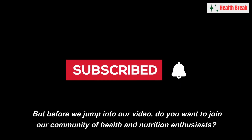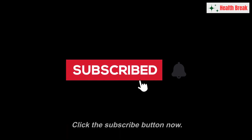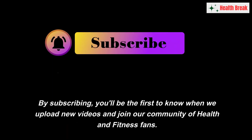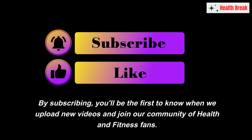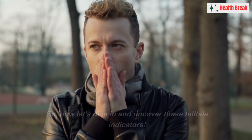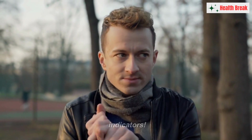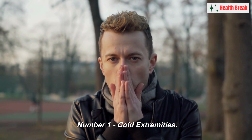But before we jump in, do you want to join our community of health and nutrition enthusiasts? Click the subscribe button now. By subscribing, you'll be the first to know when we upload new videos. So now let's dive in and uncover these telltale indicators.